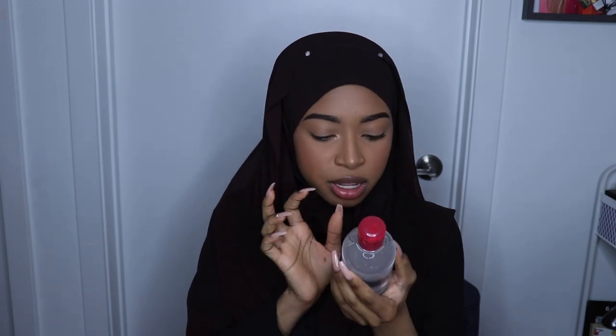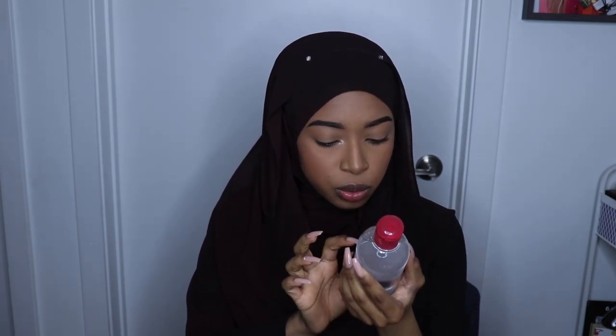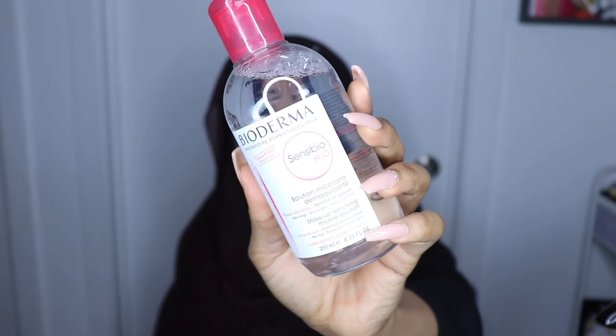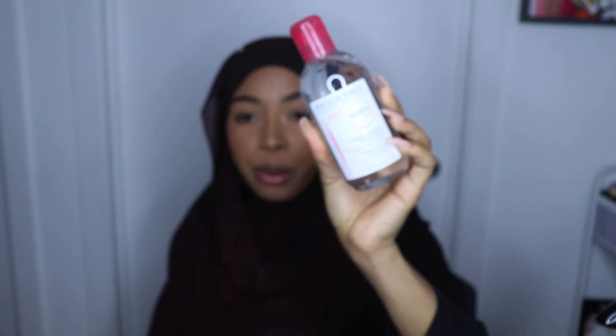This is something I was so excited about in this bag — it's the Bioderma Sensibio H2O Makeup Removing Micellar Solution. I was honestly so excited about this because I've always wanted to try Bioderma. Everyone says it's better than the Garnier one.